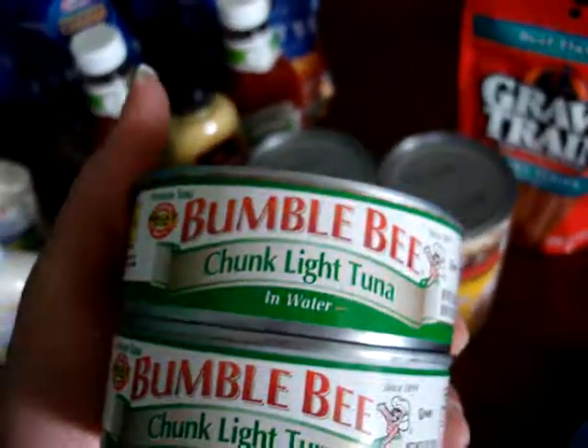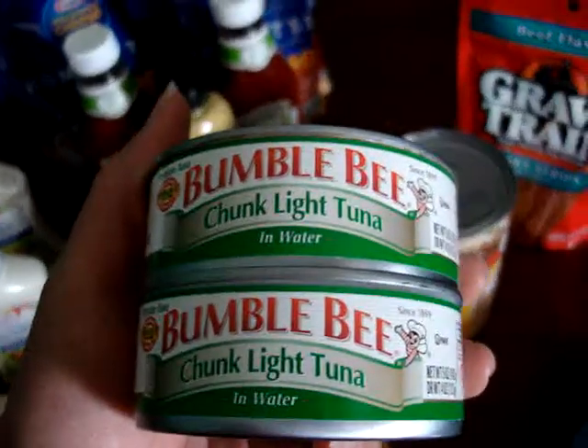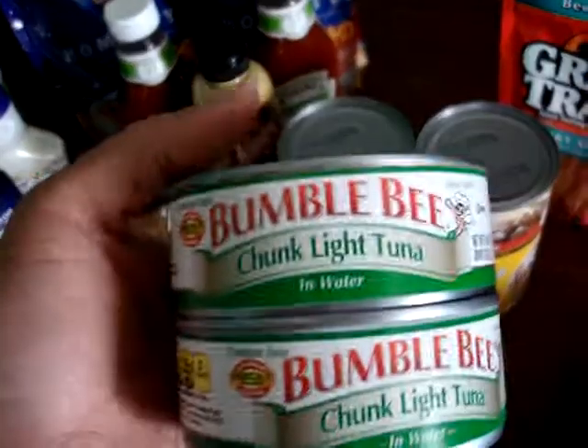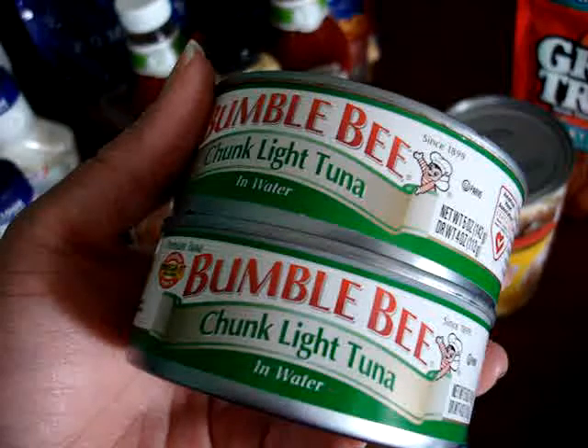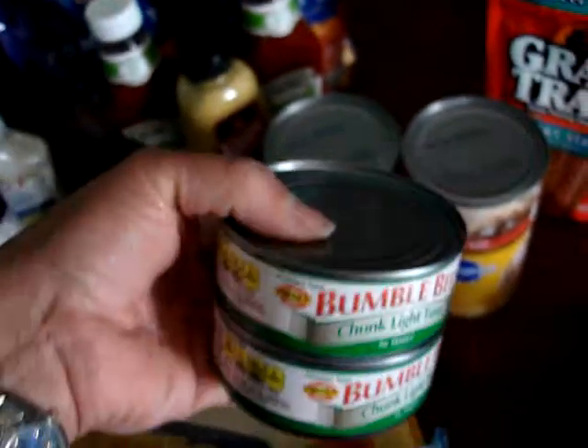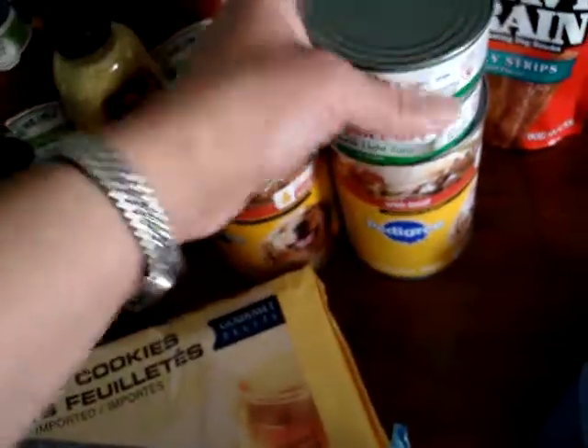Two cans of Bumble Bee chunk light tuna in water. You really can't go wrong for a buck, because sometimes grocery stores have them for more than a dollar. So if you're at the Dollar Tree and they're there, why not just pick them up?